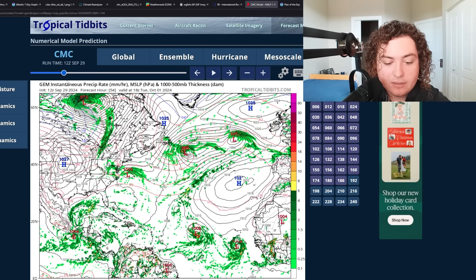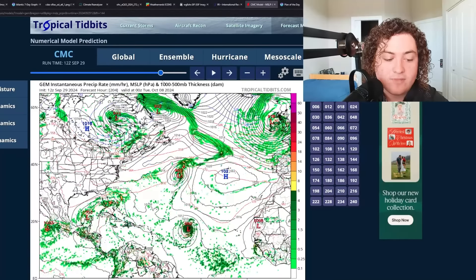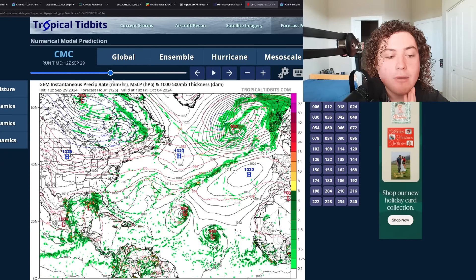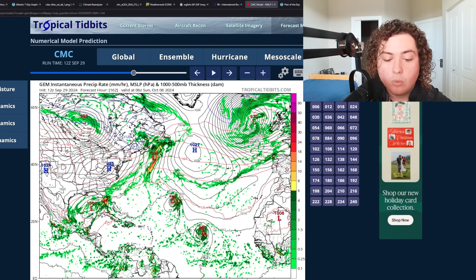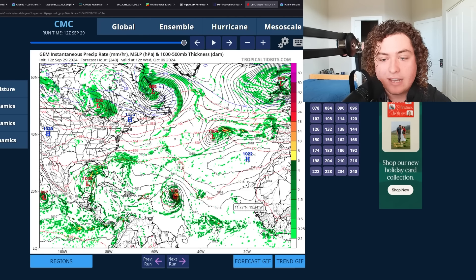Here's the 12Z Canadian model: all systems organize and develop. The Canadian has the Caribbean system developing but remaining around tropical storm strength with some evasive track actions — I don't buy that track, but I do think it develops. The Canadian is weaker on the Atlantic system while the main development region wave stays due west due to an upcoming ridge with a large high-pressure system. The Canadian also wants a 972-millibar system to impact the Caribbean Sea, especially the Lesser Antilles.